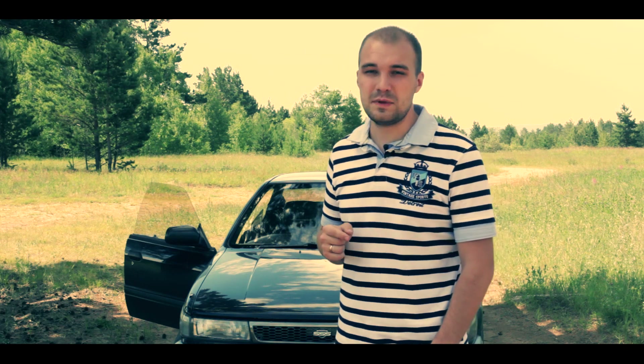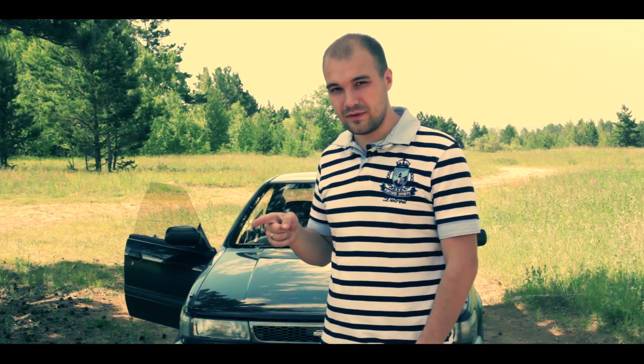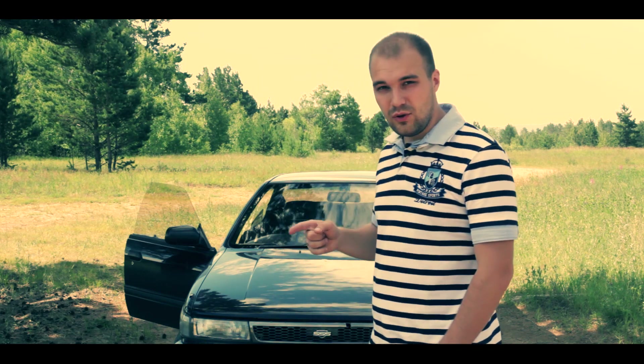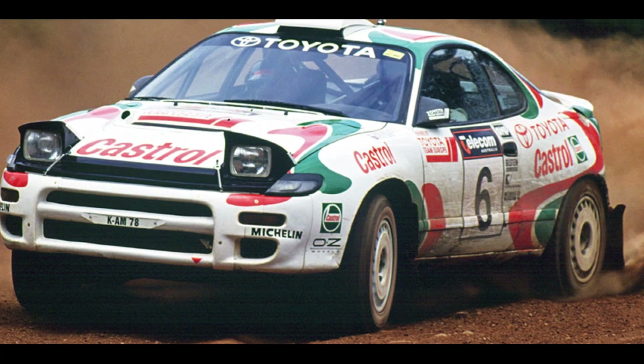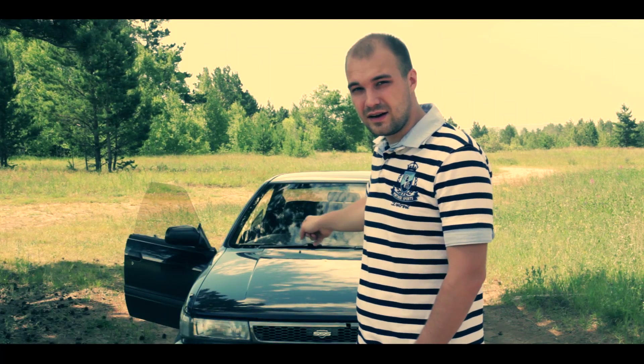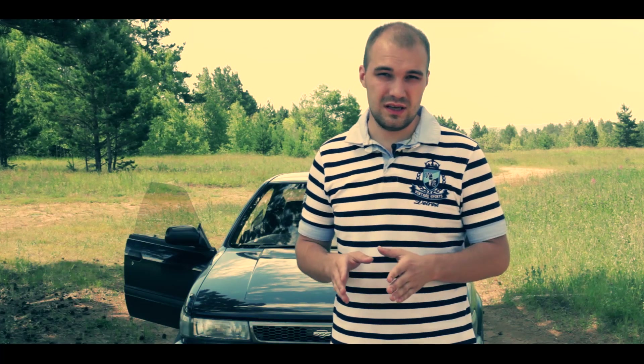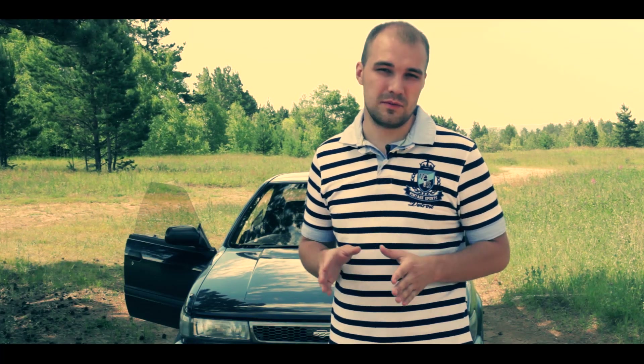But in the 1980s in Japan, Toyota and Nissan were also in the theme. Toyota had the Celica GT4, and Nissan had the Bluebird SSS-R with transmission from TESA.